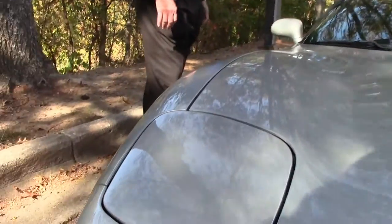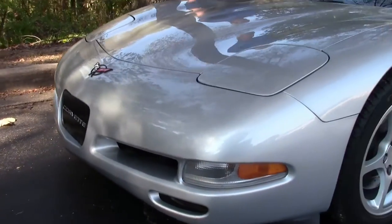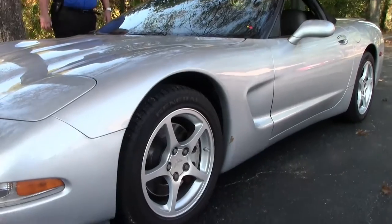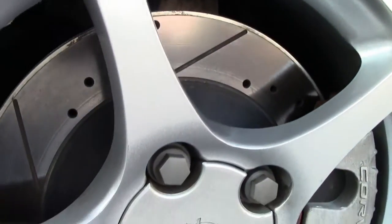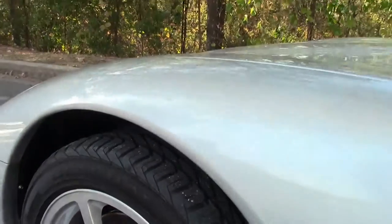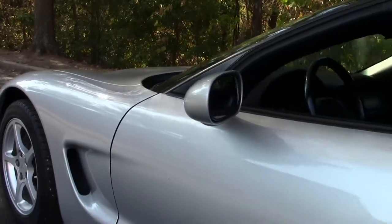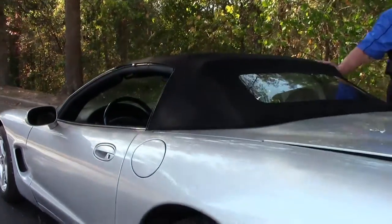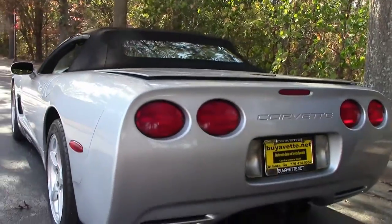345 LS1, dual power seats, Bose stereo, active handling — the list goes on and on, folks. You have drill and slotted rotors on this particular model, which is a step up. As you can see, you've got the color-coded wheels accenting the Sebring Silver. It is a convertible, folks, so you can take advantage of that in the mountains or at the beach or both.